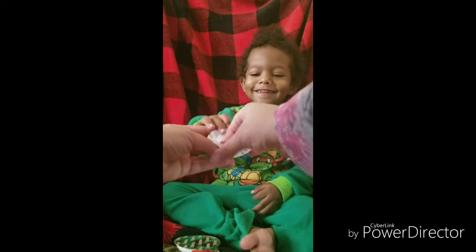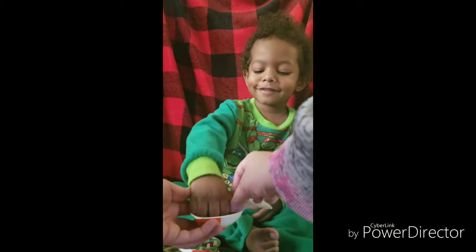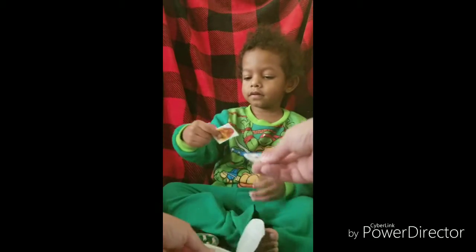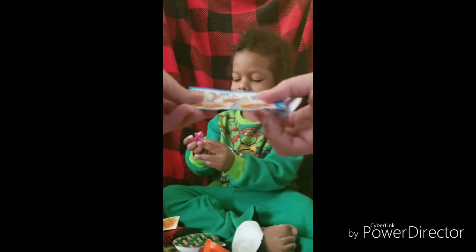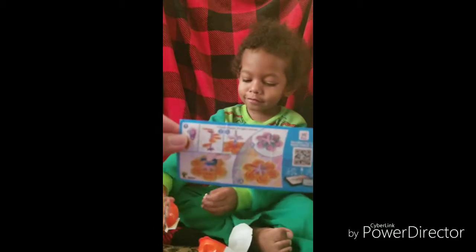Oh, let's see what's the toy inside. Whoa, what are those? Let's see what the instructions say. Give me the instructions. Whoa, it's like a fidget spinner!